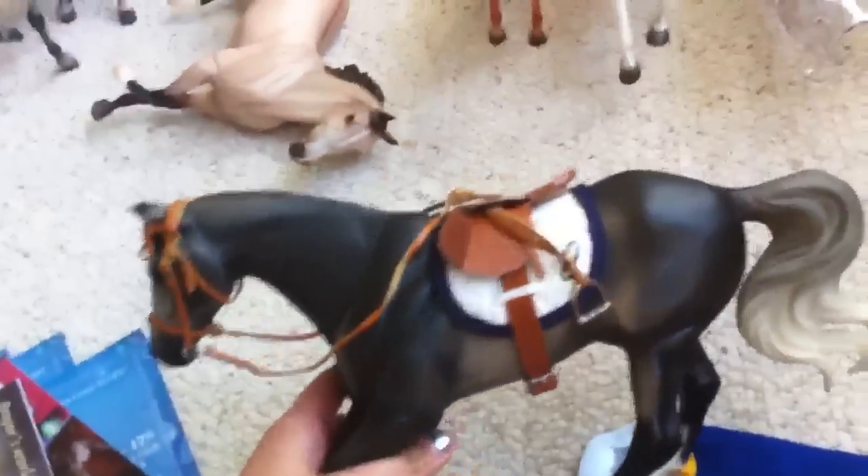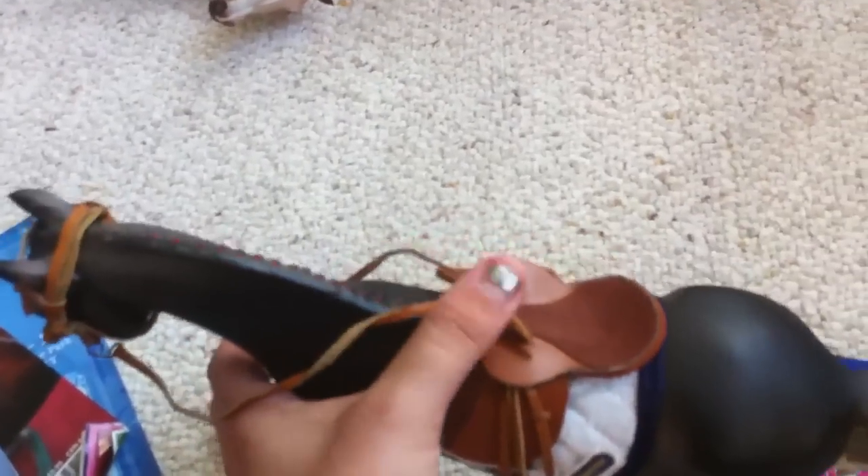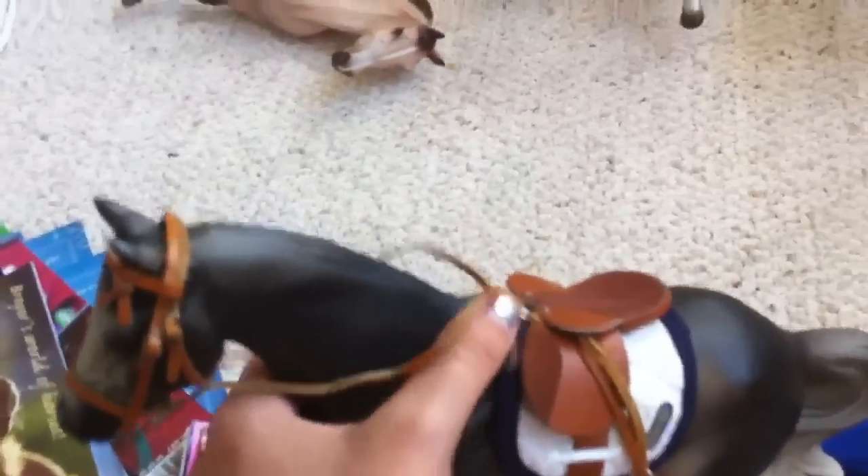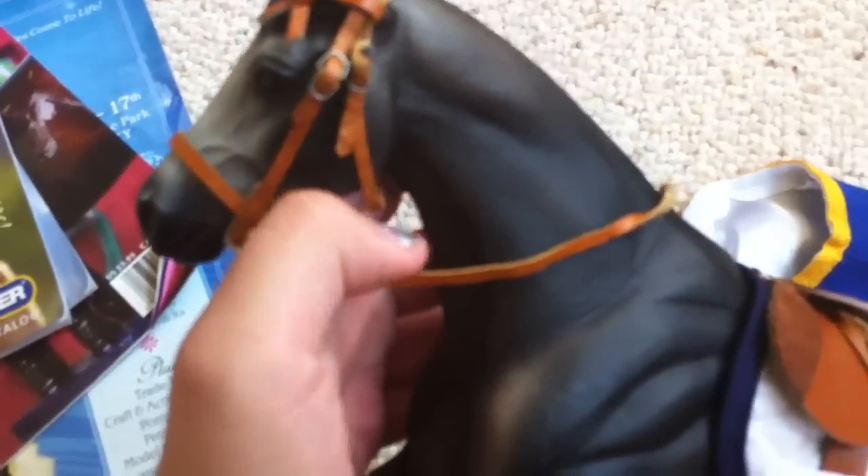We got this guy and I'm just going to call him Gem Twist because that's his mold's name. We got him at the hotel gallery where you could go room to room and look at people's horses and what they're selling. My mom wants him so I think he's going to be her horse. He came with awesome vintage English tack — I don't know if my mom will let me use it, but I hope so.